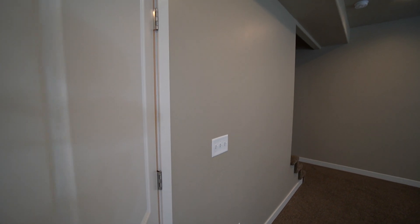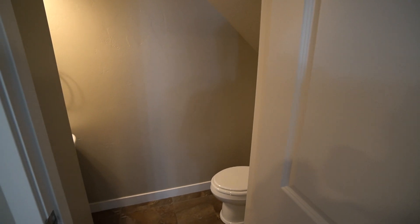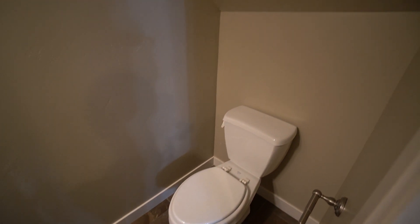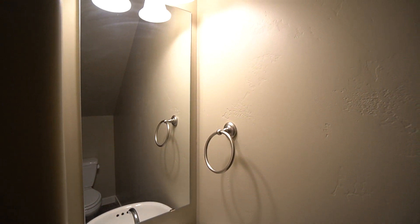Down here we have the half bathroom for the downstairs — a really good spacious half bath with your sink and a good-sized mirror.